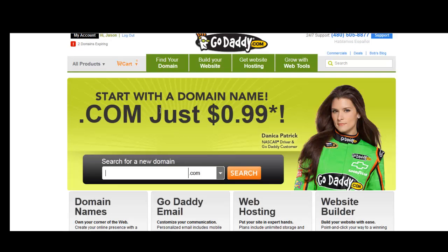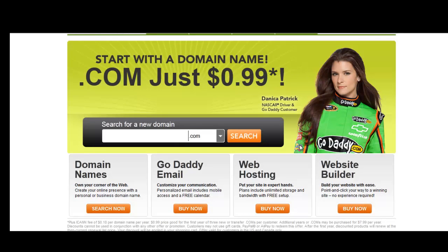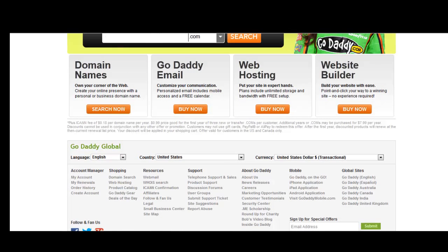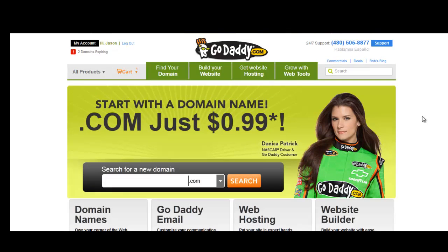Start with a domain name, .com, just 99 cents. They always have a lot of ads and specials going. They offer domain names, email, hosting, and they also offer a website builder. We will skip over the hosting and the builder part as we like to host our domain names with Hostgator and we install WordPress as our content management system.